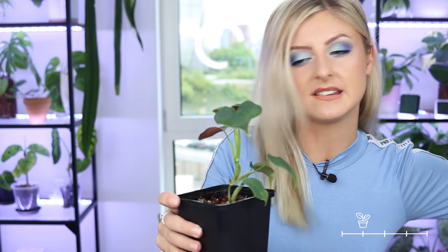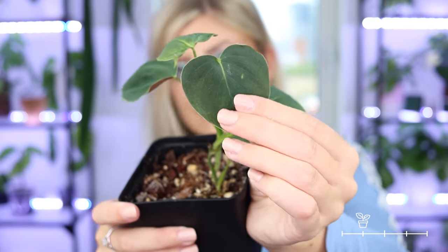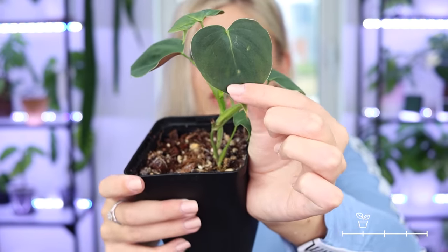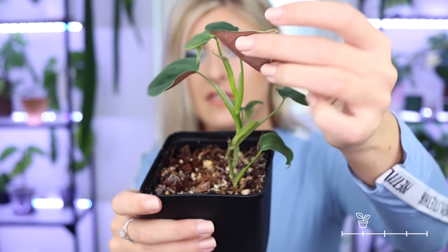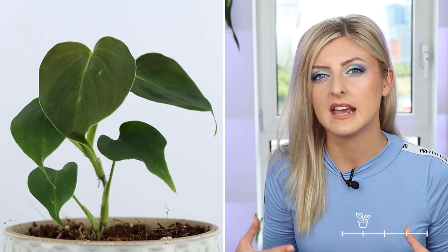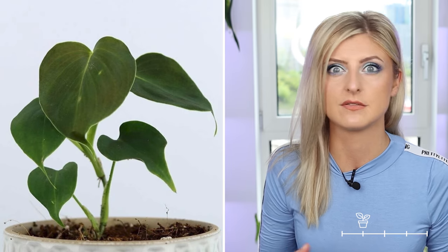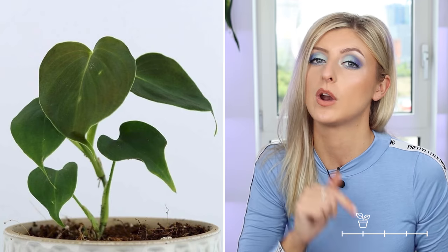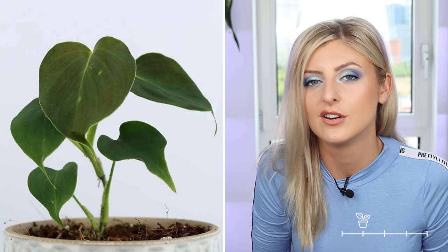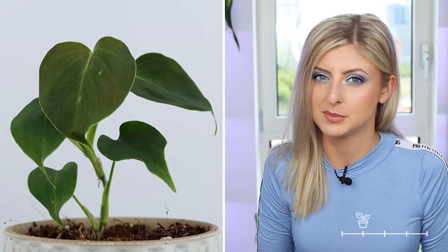I'll grab one right now because I have it here. This is philodendron lupinum — the leaves are very soft and very velvety, almost micansy but not quite, and underneath you have this amazing burgundy backing. If you're looking for one right now, you're going to find specimens more like this younger one than a mature one. The mature specimens are coming but haven't been grown out yet in nurseries. Very cute and very interesting plants.